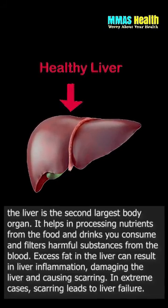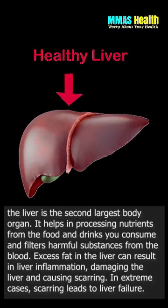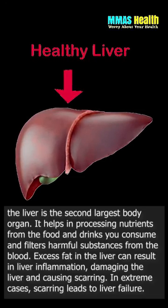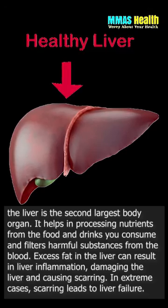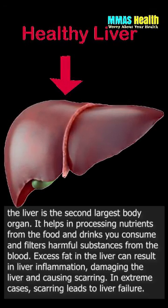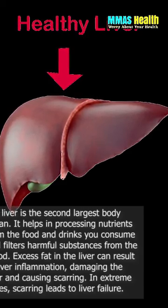The liver is the second largest body organ. It helps in processing nutrients from the food and drinks you consume, and filters harmful substances from the blood. Excess fat in the liver can result in liver inflammation, damaging the liver and causing scarring. In extreme cases, scarring leads to liver failure.